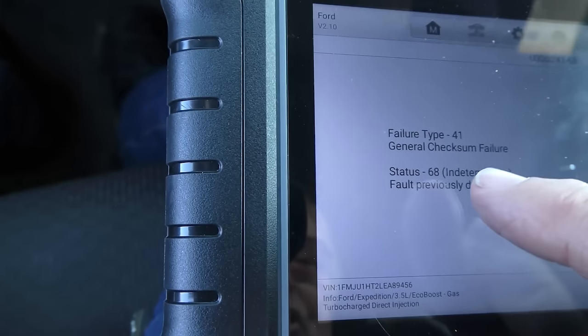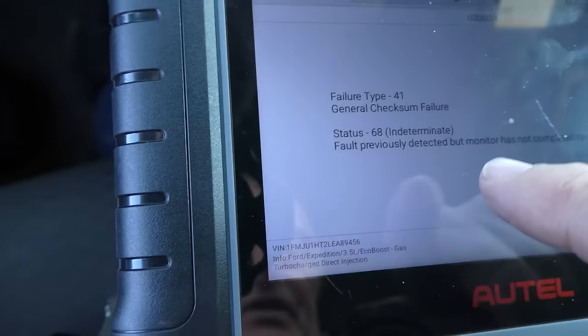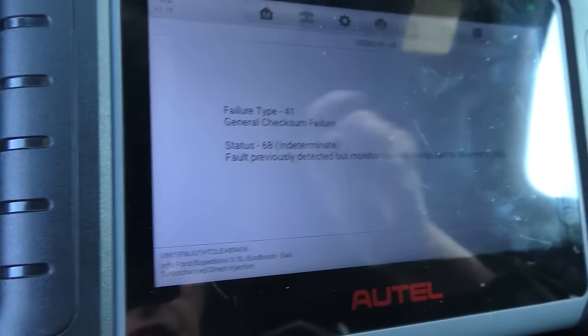Failure type 41: general checks on failure — fault previously detected but monitor is not completed to determine state. So it's got a problem in the module system but it can't determine what it is. They're not building things that great, and obviously the software isn't that great either. The software should be able to interpret this stuff and it isn't.